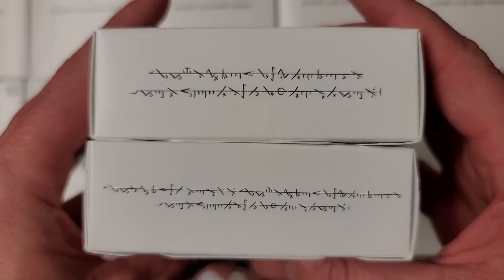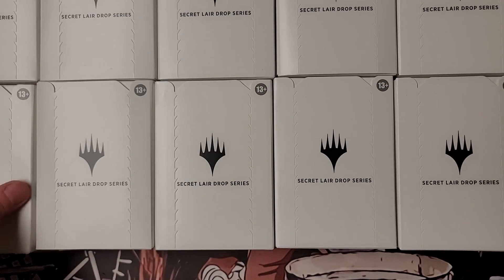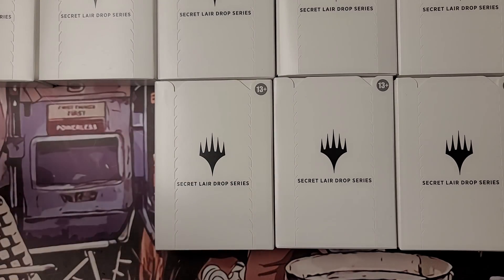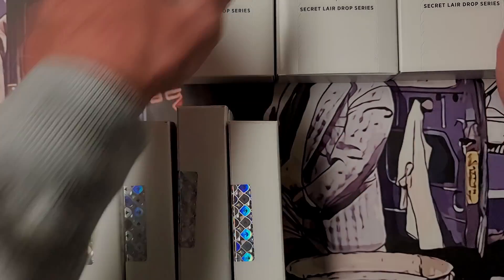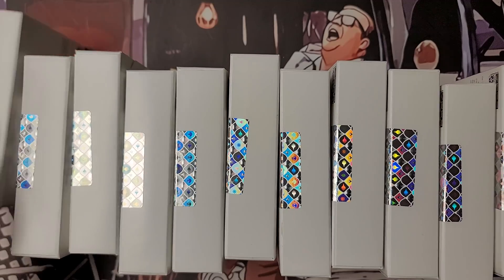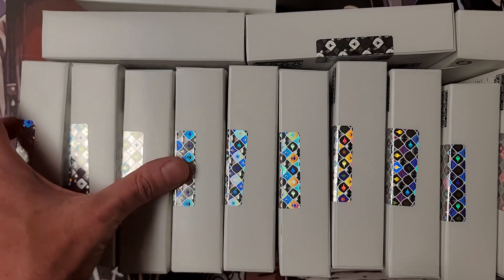We have a couple praetors that we're gonna crack open. Also down the road I have three that I'm gonna be opening myself — I think one is foil, two are non-foil. Regardless, we are gonna be opening a lot of Secret Lairs today. I don't think anything crazy value is gonna pop up but look how many we got — it's nutty.